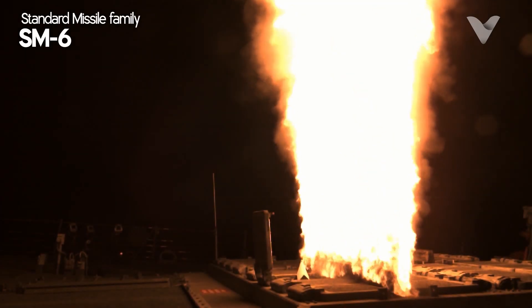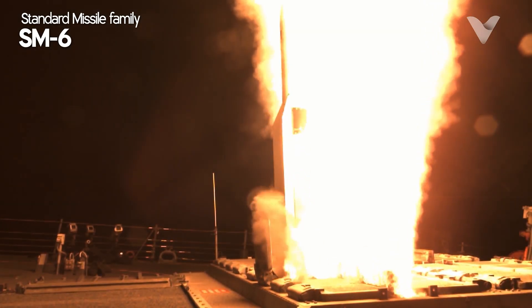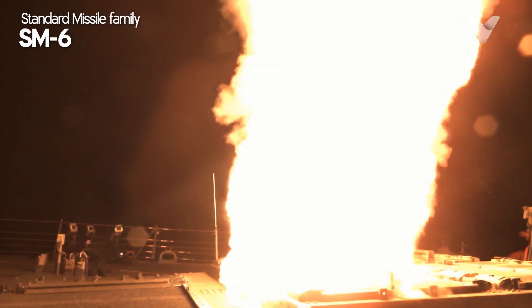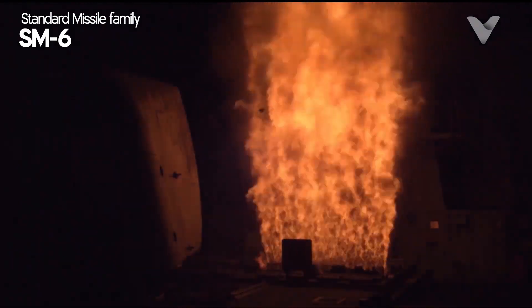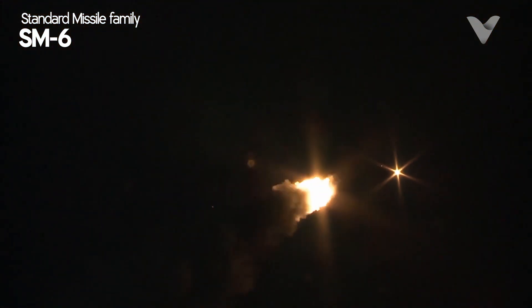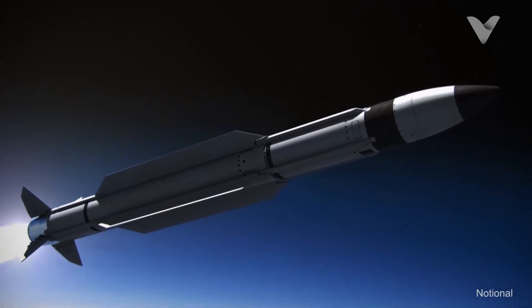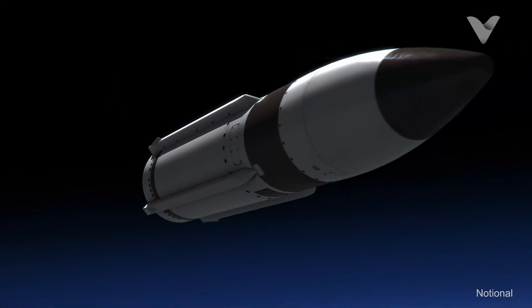The SM-6, the latest multi-role missile, has anti-air, anti-surface and terminal missile defense capabilities with a range of 240 km. These missiles are equipped with semi-active and active guidance, enabling high accuracy even under electronic jamming conditions. The SM-series combination ensures the ship can deal with modern air threats, including hypersonic missiles.